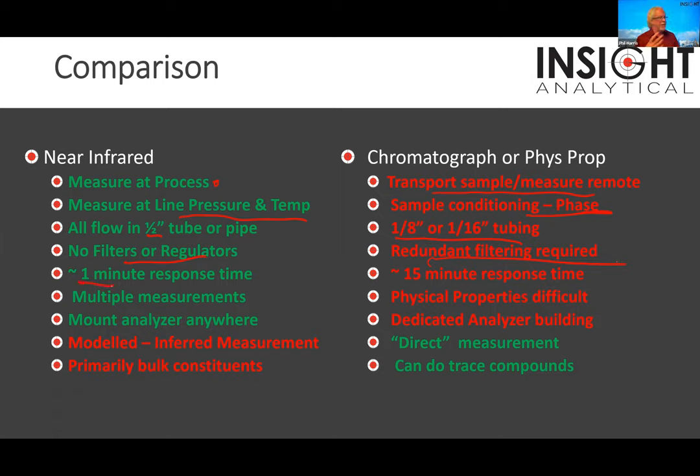We'll have about one minute response time versus 15 minutes or half an hour on a conventional analyzer. With NIR we can do multiple measurements — composition and physical properties all off a single measurement, not by equation of state, not modeled physical properties. We build a model to measure butane in the stream and to measure its vapor pressure — completely separate calculations, not depending on each other. With a conventional chromatograph, physical properties all come down to the equation of state. Pick a different equation of state and you get a different number. We can mount the NIR anywhere instead of putting in a dedicated analyzer building.